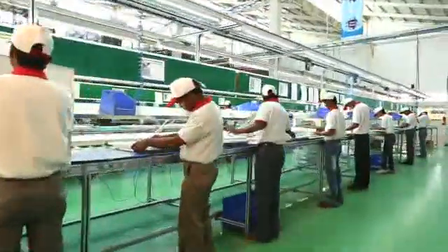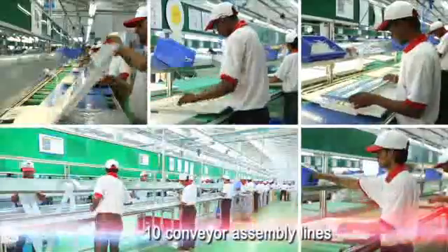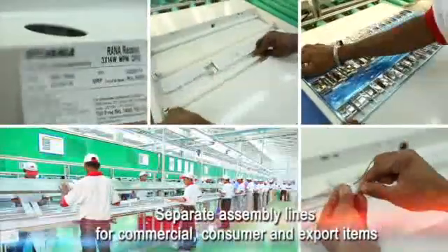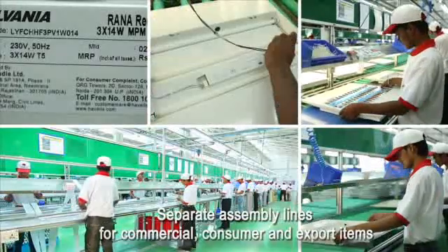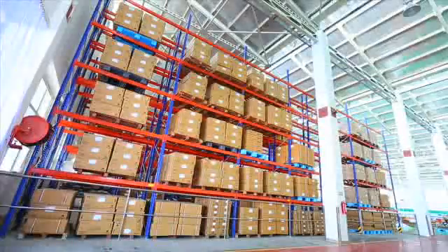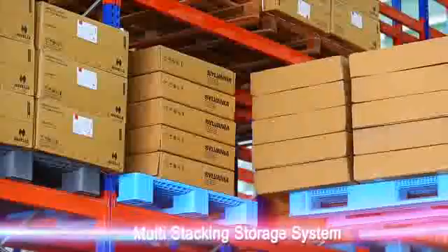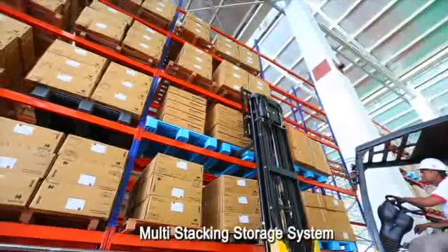The large scale of production is evident from a huge assembly capacity with 10 conveyor lines. There are separate assembly lines for commercial, consumer, and export items. Once manufactured, products are stored in the state-of-the-art multi-stacking storage systems until they are finally dispatched into the market.